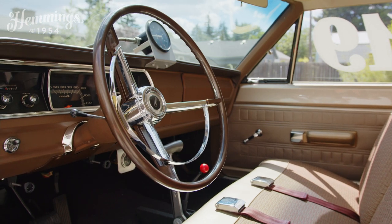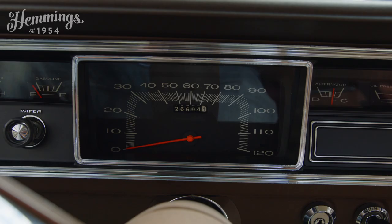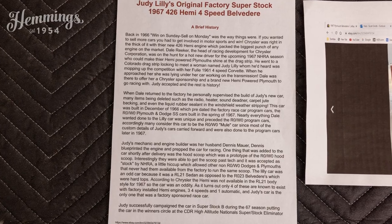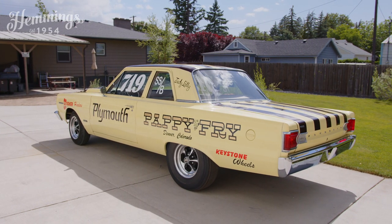Jim was just so excited. He put real effort into making the car as original as it could be to the day it was first raced. There are some really unique things about the car because of how it was built for Judy. Factory engineering was working on the new ROW program — the '67 race Hemis that didn't come until the spring of '67 — and this car was built in October, so it's sort of a mule car for that test project.